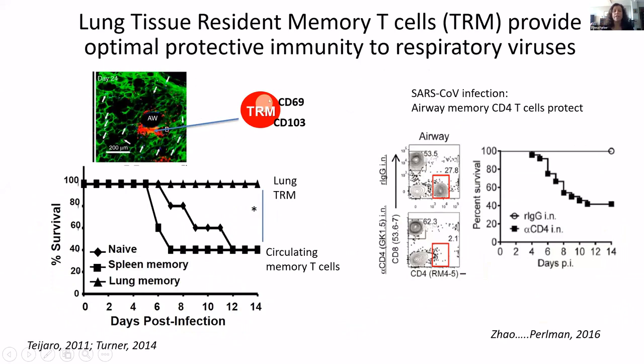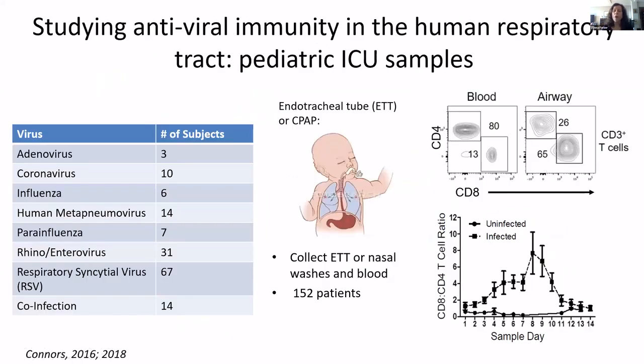One way that it can be optimized is through tissue resident memory T cells. These are generated after a viral infection and are maintained around the airways and in the lung. If you have a mouse that has tissue resident memory cells, they are fully protected from lethal challenge and are more protective than circulating memory cells, which aren't very protective and can cause immunopathology. In a mouse model of SARS infection from the Perlman lab, they showed that airway memory cells are protective to SARS-CoV-1. If you deplete those airway memory cells with an anti-CD4 antibody administered intranasally, you lose that protection.